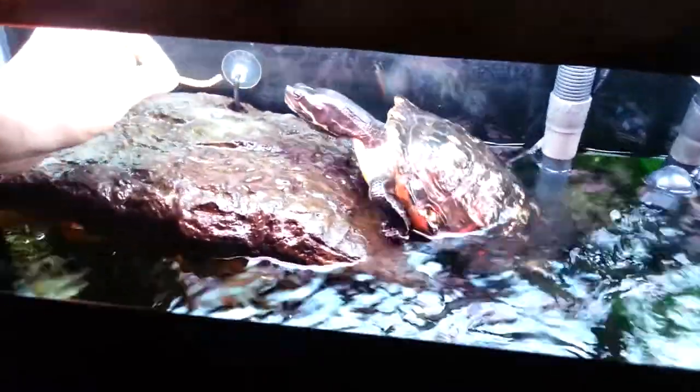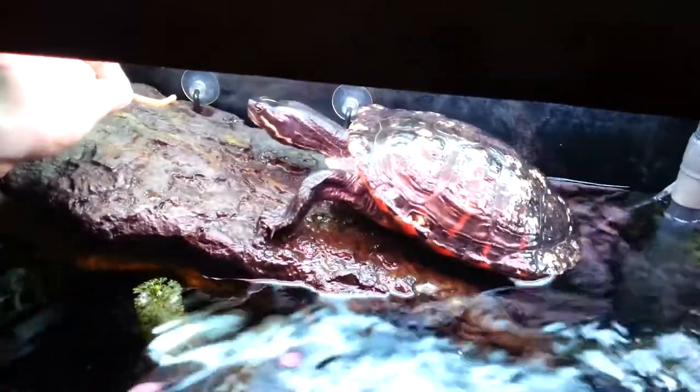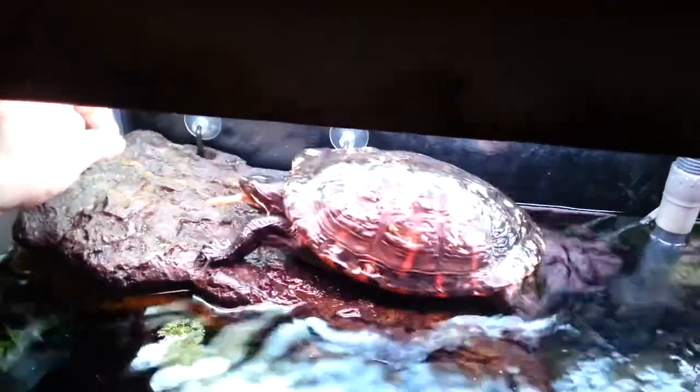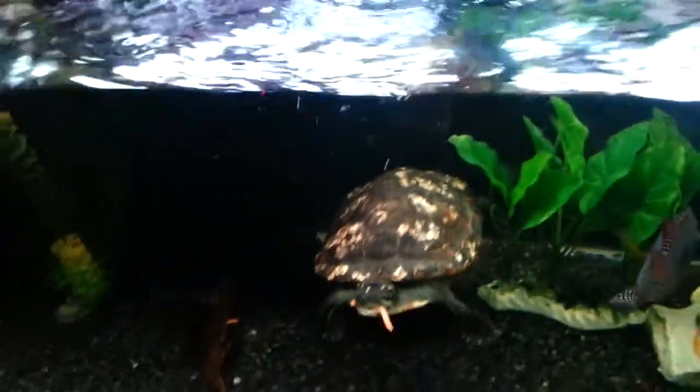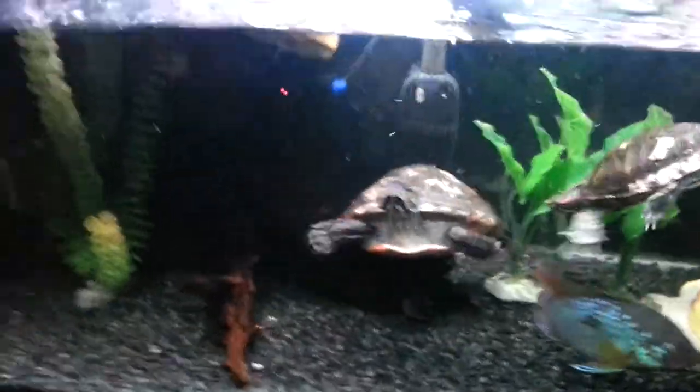My girlfriend thought that Donatella and the turtles couldn't get up on the turtle dock. I told her no, they can do it. Watch - I'll throw them a little food. And now they go, right up for it. If she can do that, then that means she can go up. Bravo, Donatella.